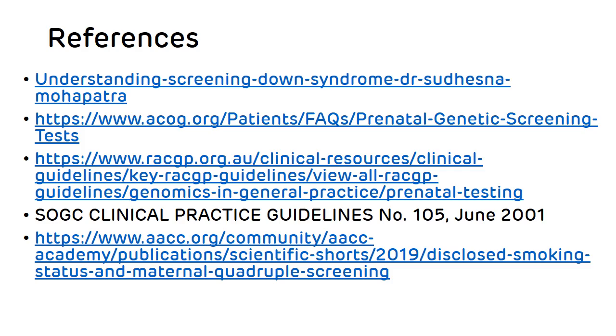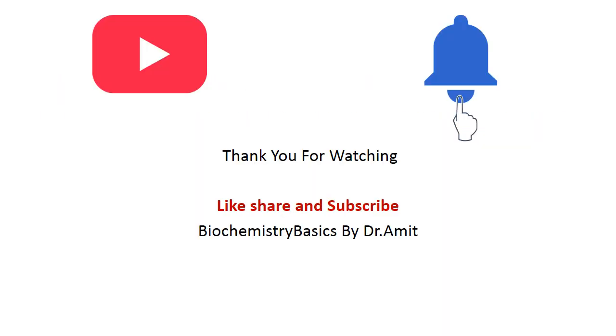These are my references. Hope you found this information useful. Thank you for watching. Please like, share, and subscribe to Biochemistry Basics by Dr. Amit, and don't forget to press the bell icon so you can get all the notifications. Thank you.